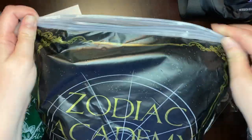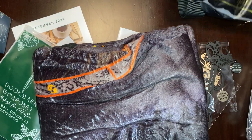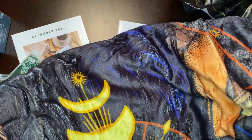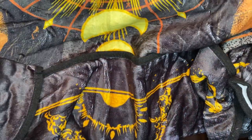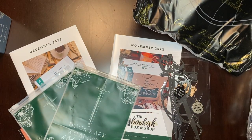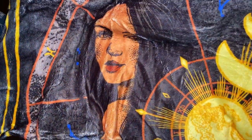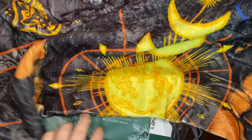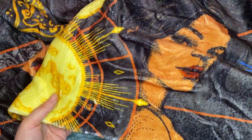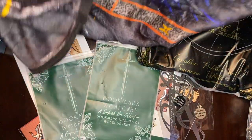And then we have our Zodiac Academy inspired blanket. The colors are very popping — look at that. I know that there are twins in the series, so this has them on it. I'll just kind of show you. Man, I have a lot of blankets now. And here's the other side. That's very pretty.